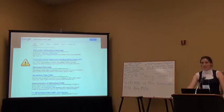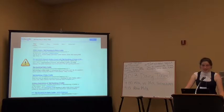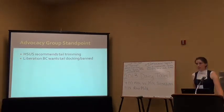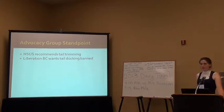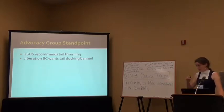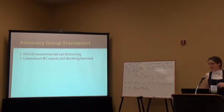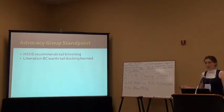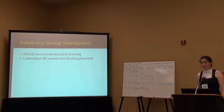A Google search on tail docking in dairy cattle returns an HSUS report on welfare issues as a second hit. This HSUS report uses a lot of good scientific information — actually many of the same sources used for this presentation. Their ultimate recommendation after reviewing the literature was that you should trim the cows' tails: trim them in the springtime so they're out of the way, let them grow back through summer when flies are present, and trim them again in the wintertime.